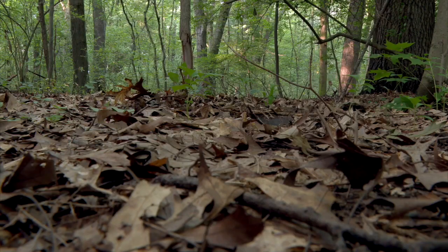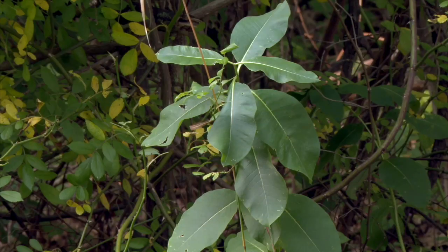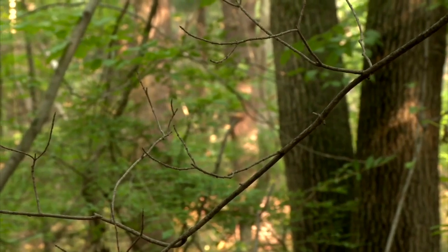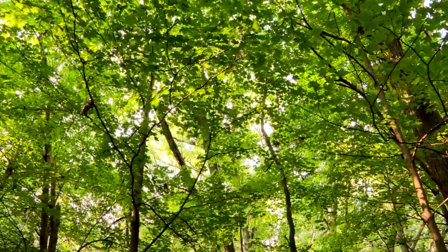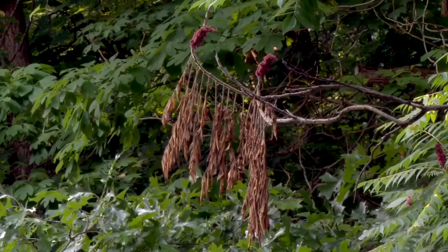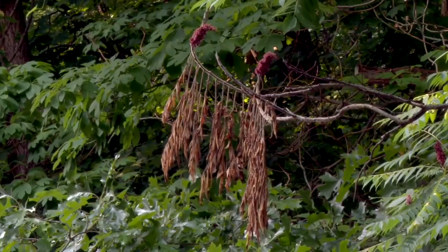Few old-growth forests escaped the clear-cuttings and can be visited today. But Richard Kobe reminds us that doesn't mean they've never been touched by humans. Old-growth forests are not only nature's version of a holy grail — they also provide a very important benefit: those old-growth forests store a lot of carbon.